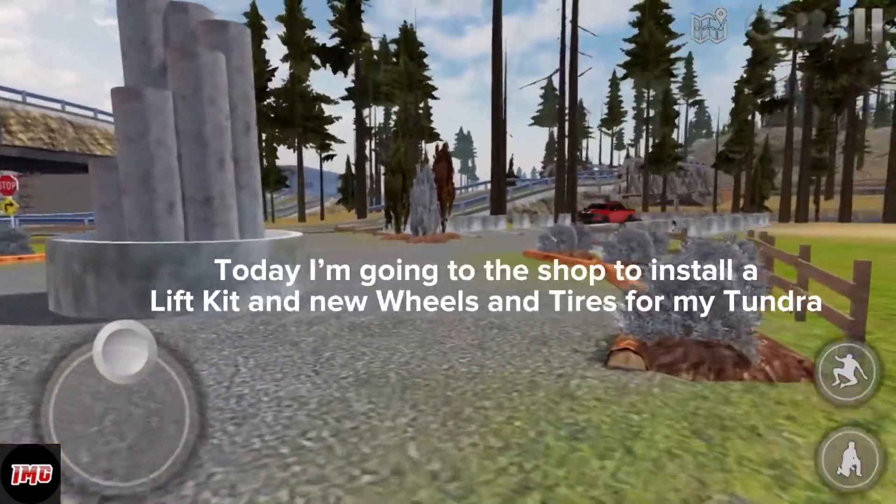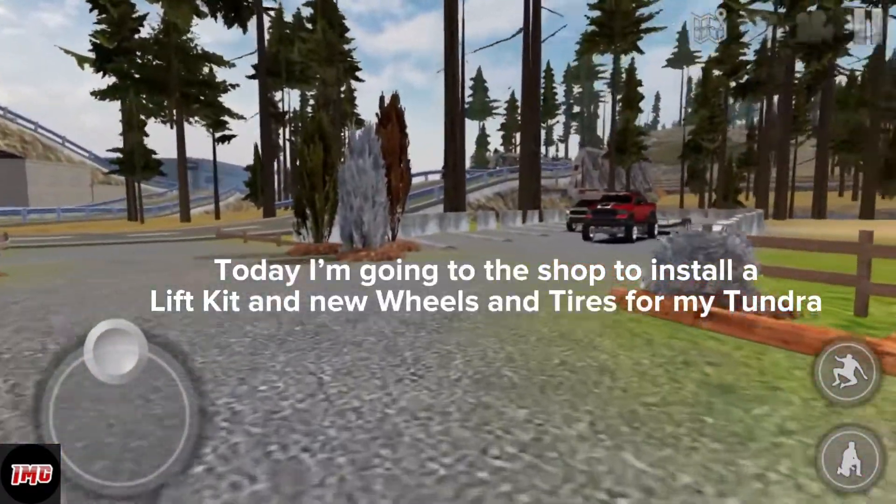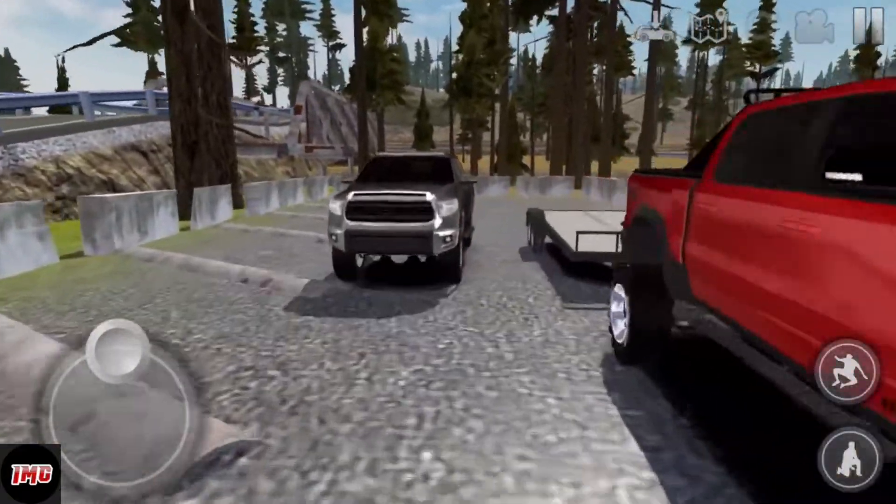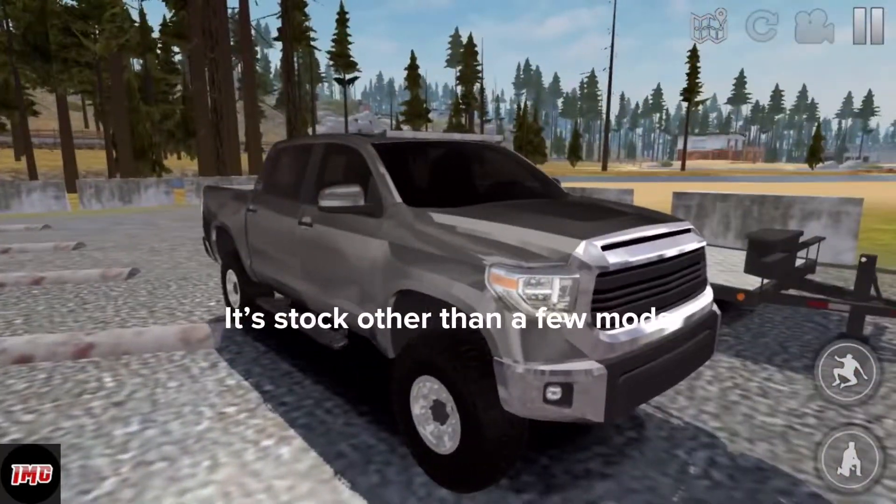Hello guys, today I'm going to the shop to install a lift kit and new wheels and tires for my Tundra. It's stock other than a few mods.